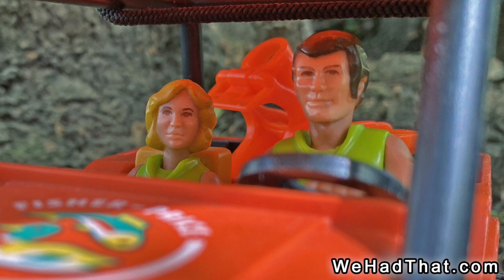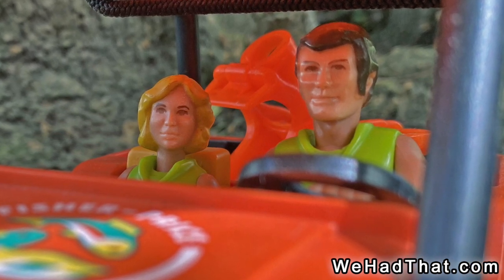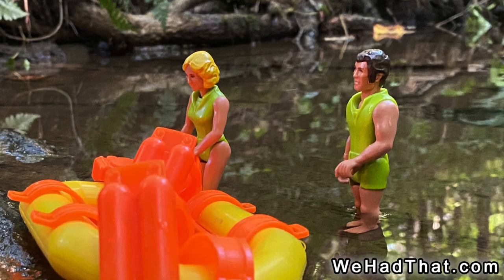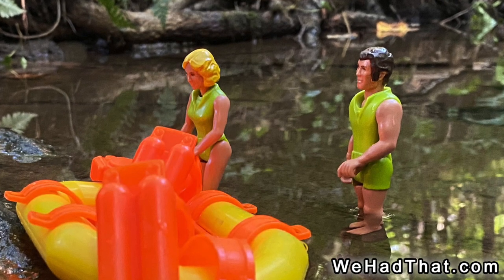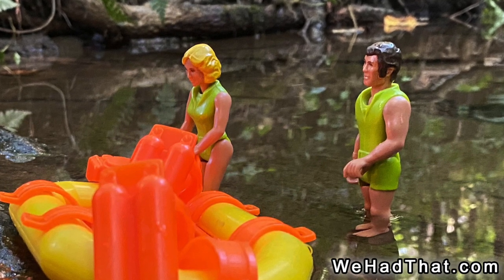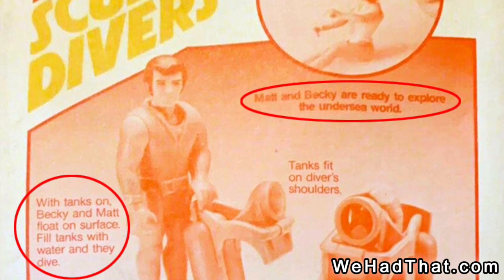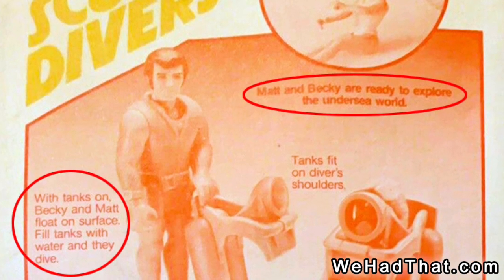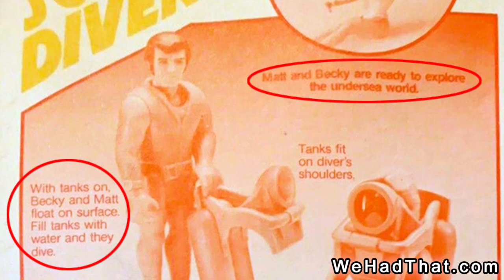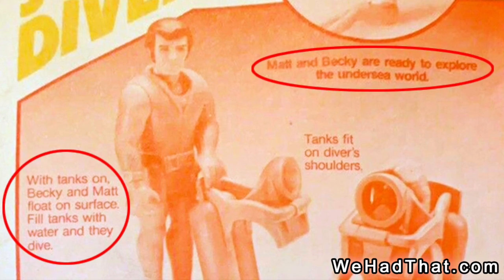As a kid, I never realized that the Adventure People had been given names. I don't remember ever seeing the packages that my Adventure People would have originally come in. It's most likely that I received them on Christmas morning, and that they had already been removed from the package and set up by my father in some kind of action scene. According to the back of the original package, the figures that came with the scuba diver set were named Matt and Becky. I never knew this as a kid — it's something that I only found out recently when I saw the backs of some of the packages.